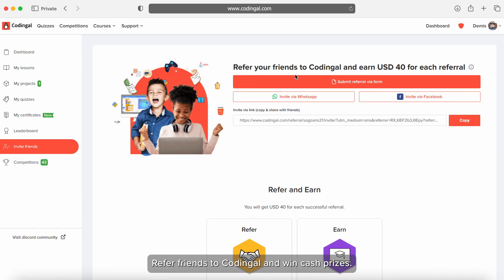Refer friends to Codingle and win cash prizes. Either submit a referral form or invite friends via WhatsApp or Facebook, or copy the link and share it with friends.